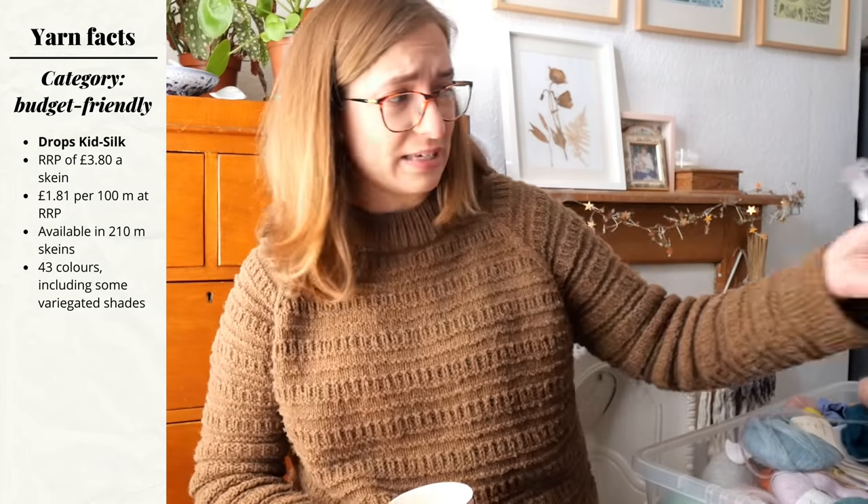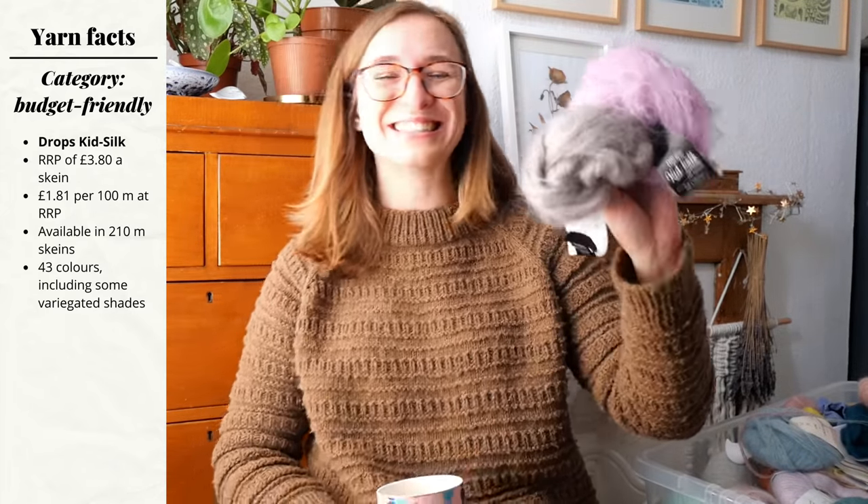On that note of budget-friendly options, the next category is the best yarns you can get on a budget. One of the brands that immediately comes to mind is Drops — if I'm looking for something and I don't want it to be too expensive, maybe under £50 for a sweater, Drops is very affordable and their mohair is no exception. You can see I have used and abused these skeins. Of all the yarns I considered, Drops Kid Silk Uni Color — and their multi-color — is the cheapest per 100 metres on the UK market, coming in at £1.81 per 100 metres and about £3.80 per skein. It's really, really good value for money.